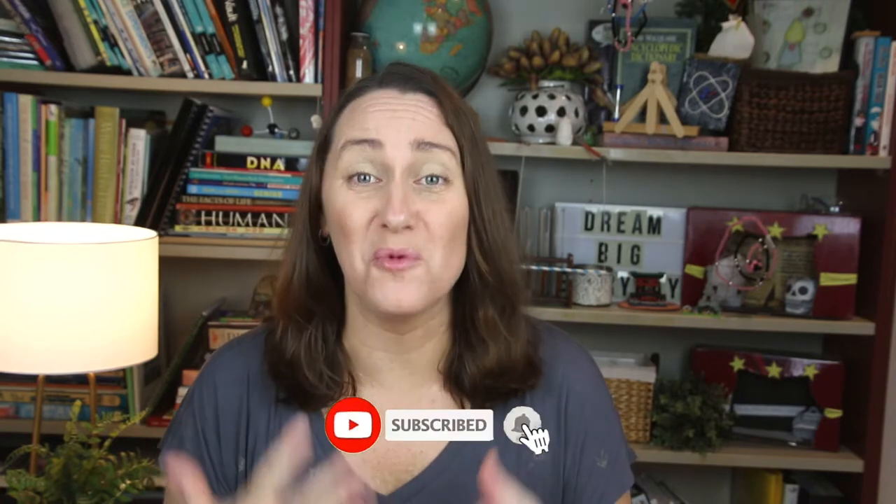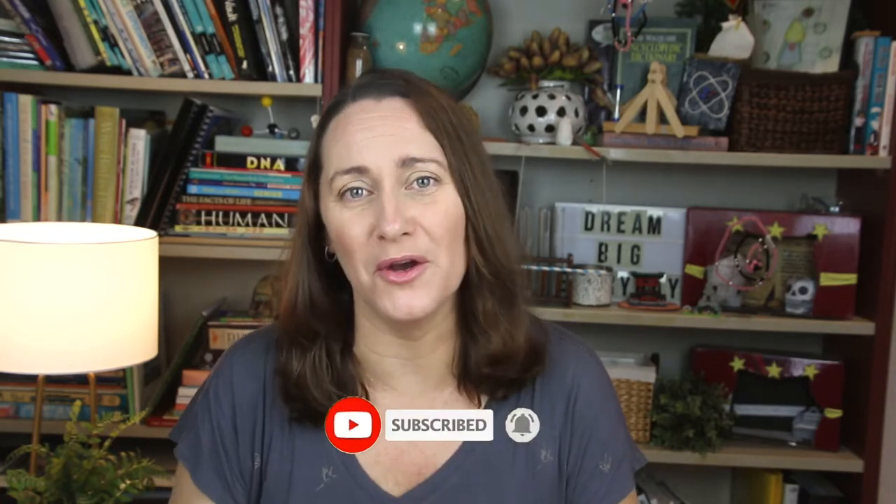Welcome back to the Homeschool Sweet Spot. I'm Kylie and I've been homeschooling my three kids since 2007. Here on the channel I provide you with encouragement, support, tips and hints for a fabulous homeschool experience. If you're interested in ways to help calm the chaos in your home, be sure to hit that subscribe button because every week I share a brand new video to encourage you on your journey.